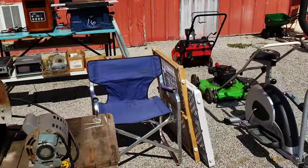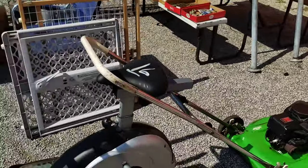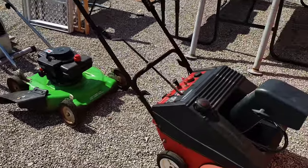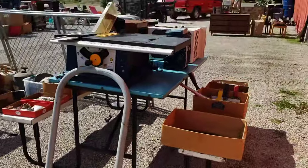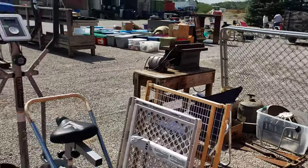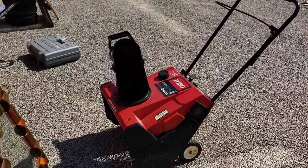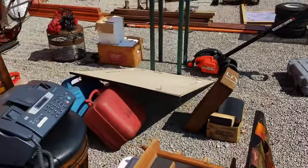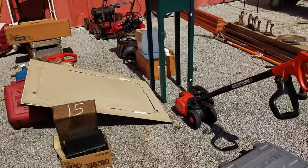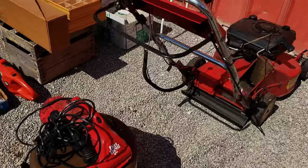We're at the auction and it is packed today, so we're just going to walk around real fast and see what we got going on. Lots of stuff here today — it is hot and sunny outside. A couple snow blowers, one back there, a push mower over there — lots of stuff today.